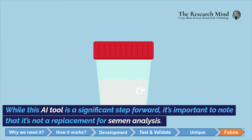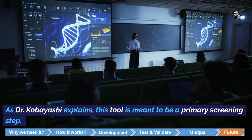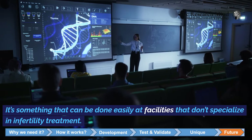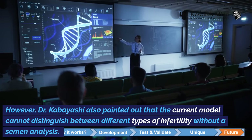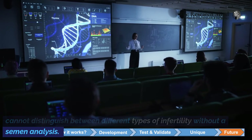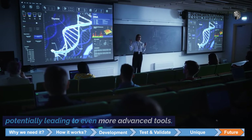While this AI tool is a significant step forward, it's important to note that it's not a replacement for semen analysis. As Dr. Kobayashi explains, this tool is meant to be a primary screening step — something that can be done easily at facilities that don't specialize in infertility treatment. However, Dr. Kobayashi also pointed out that the current model cannot distinguish between different types of infertility without a semen analysis, and he's hopeful that future research will address this limitation, potentially leading to even more advanced tools.